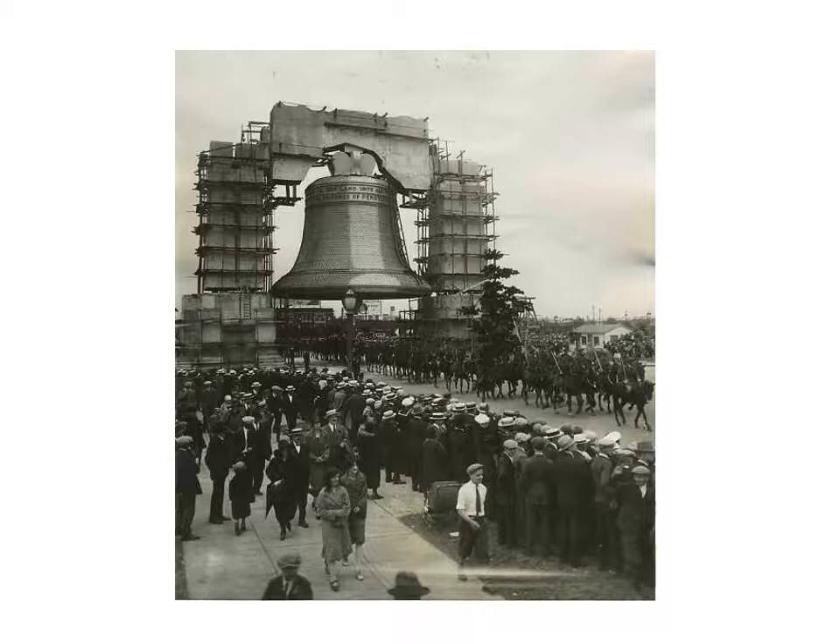The bell proved to be one of the exposition's most popular attractions. Also, what were called the Founders Pylons were constructed along Broad Street. These were 13 columns representing the original 13 colonies, each with the state name along with the names of the signers of the Declaration of Independence.